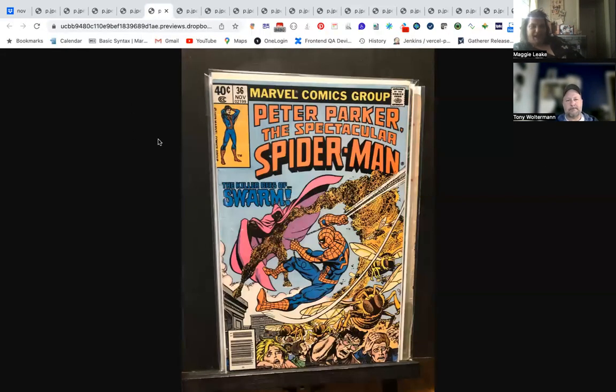We also have a couple of other Spider-Man issues — we have Swarm, and if you were playing the Marvel Snap game, Swarm was one of the decks people used to play. Peter Parker: The Spectacular Spider-Man was my favorite title when I was collecting — I enjoyed the stories, the art was pretty consistent. I think it's one of the first series I got the entire run of. There aren't too many keys in it that make it expensive or hard to complete.